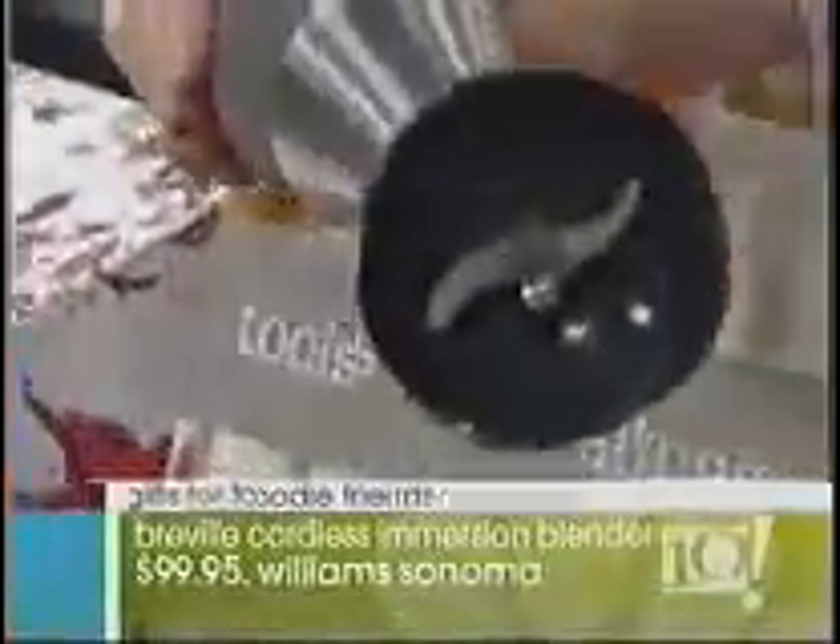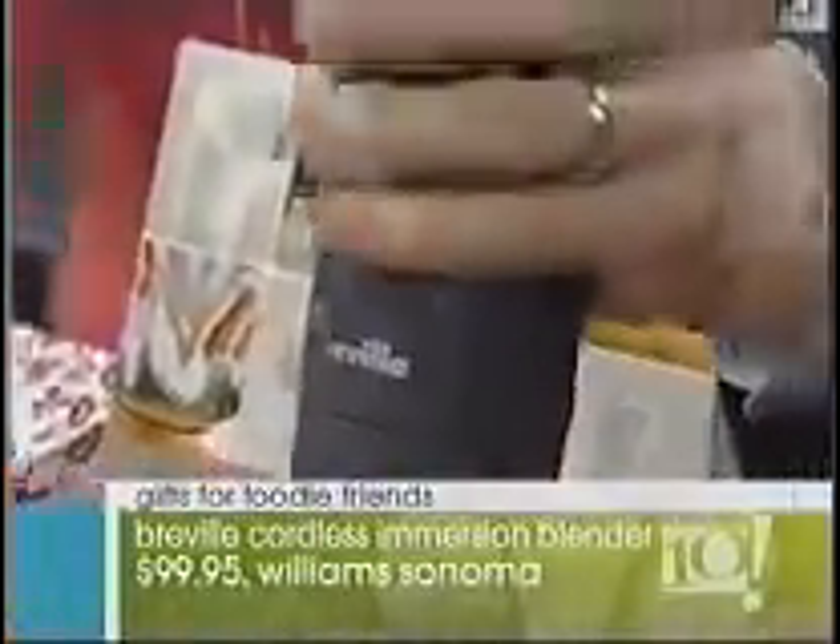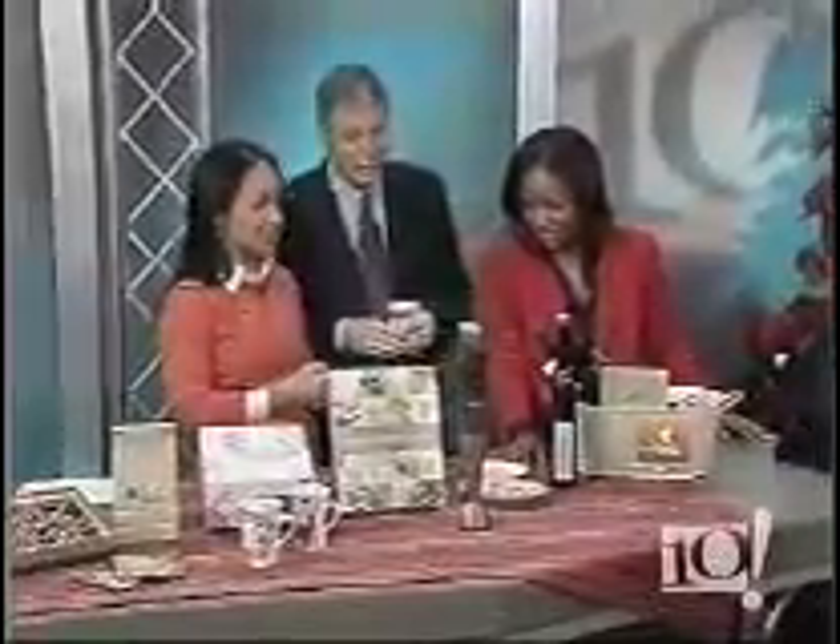This is my power tool pick of the season — from Breville, it's the immersion blender. Super powerful, and the best thing is, this year it's cordless. So you're not going to clothesline anybody in the kitchen when you're doing soups and stews on the stove. It's terrific. It's rechargeable and comes with a rechargeable stand.